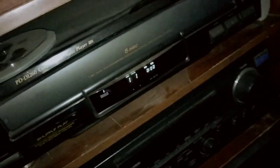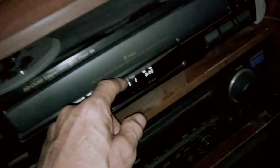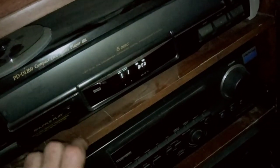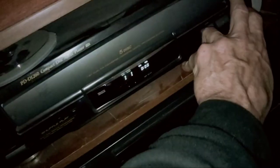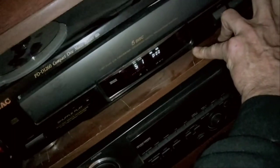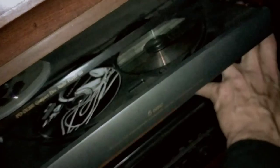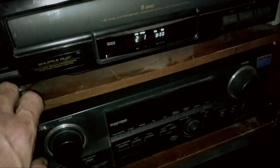Up top we've got a TEAC 5-disc carousel which I repaired — the drawer was off track. Somebody had put something heavy on it which squeezed down and prevented the track from working properly. We've since fixed that. See — she opens nice, closes just perfect, nice and quiet, works just right. And down below like I said we've got the Mitsubishi, but she ain't plugged in right now.